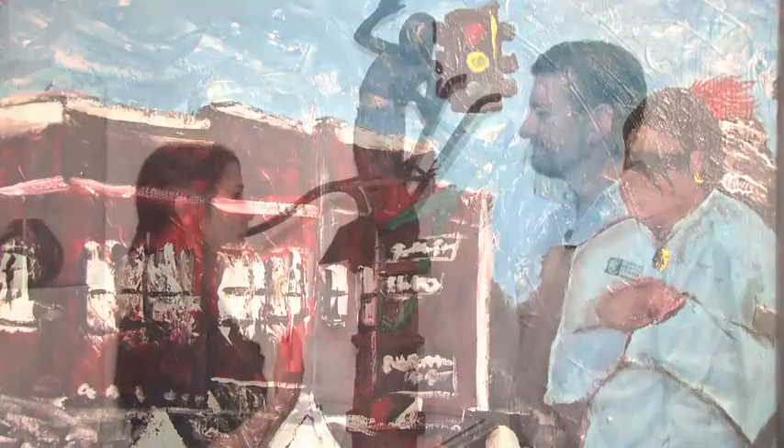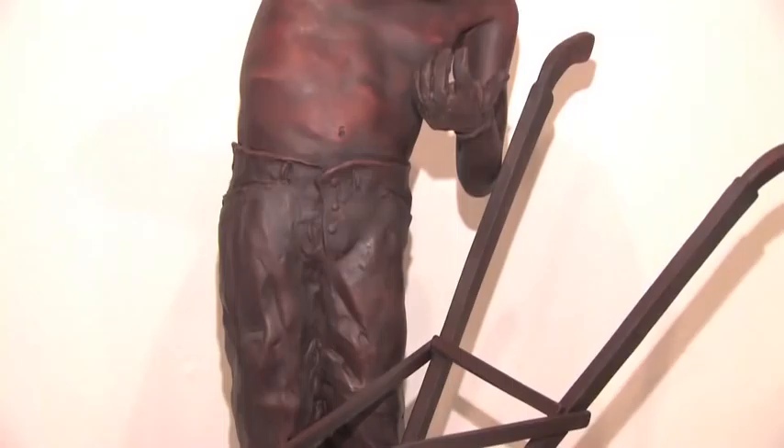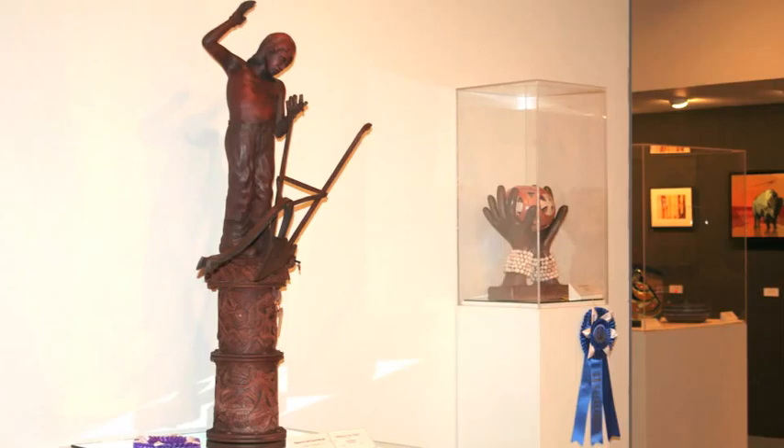We are actually standing in front of the grand prize winner, 'Waiting on the Tractor' by Troy Jackson. Troy Jackson has been a previous grand prize winner in a couple of our other shows, but we're always excited to see what new piece he brings. Even with different judges every time, his pieces have just excelled over the past few years.